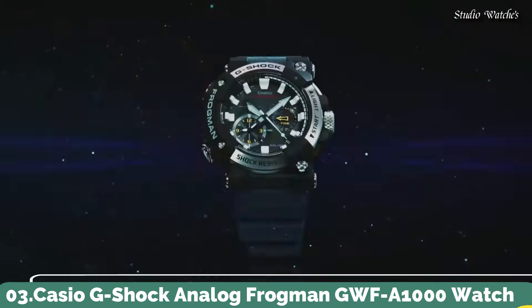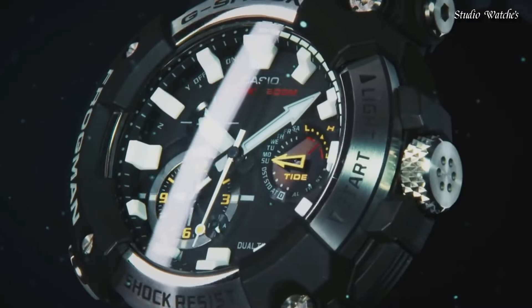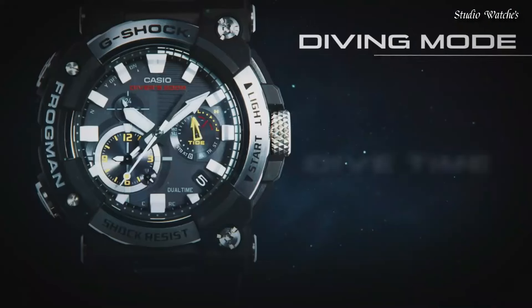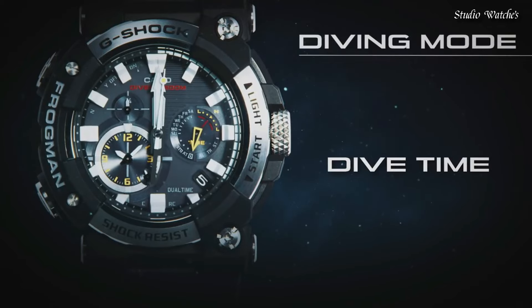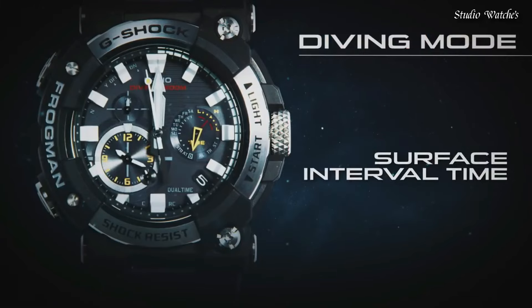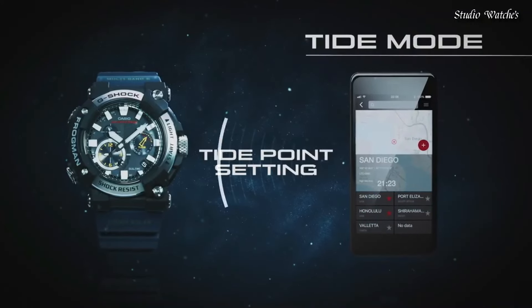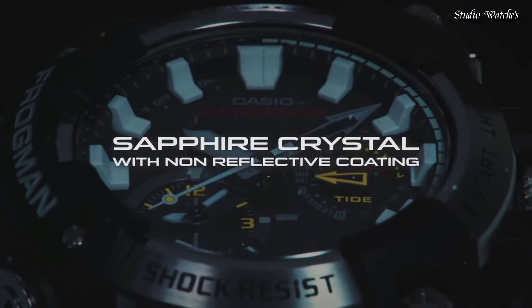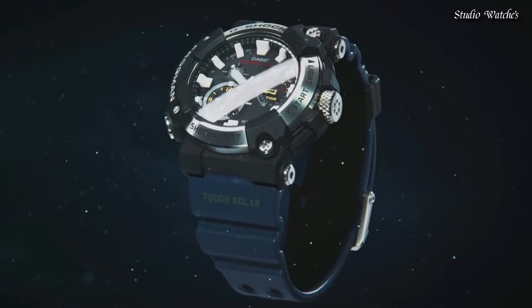Number 3: Casio G-Shock Analog Frogman GWF-A1000 Watch. Carbon monocoque case that integrates the case and back cover. The carbon-fiber-reinforced resin boasts high resistance and strength, achieving an ISO standard 200-meter water resistance. Its material characteristics also make it lighter and more comfortable to wear. The band is made of fluoroelastomer designed to withstand harsh environments. Display type: analog. Case diameter: 5.3 cm. Case thickness: 19.7 mm. Movement: Japanese Quartz.